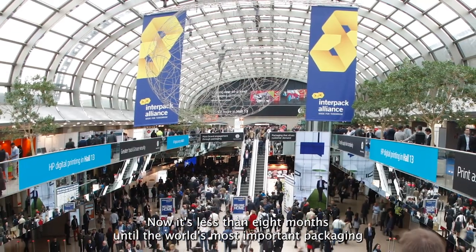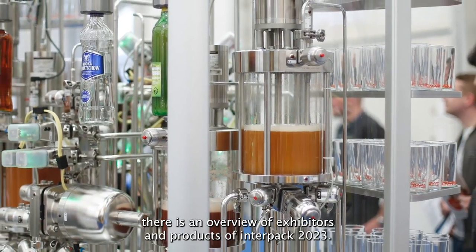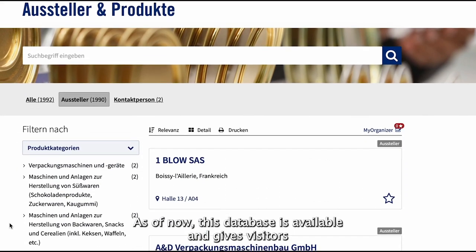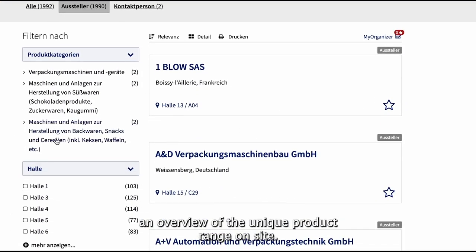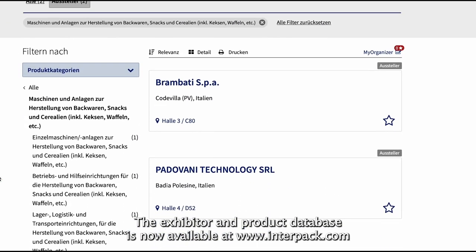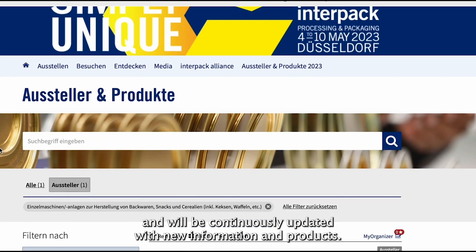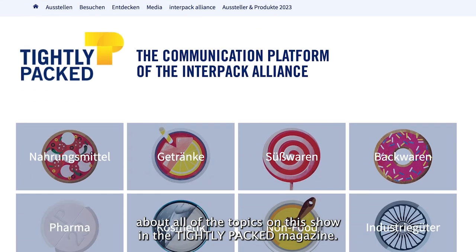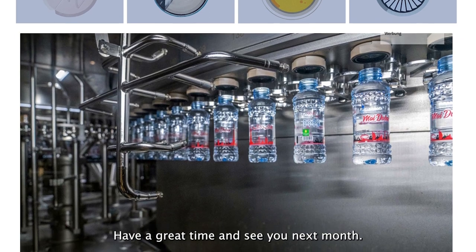It's less than eight months until the world's most important packaging trade show, and already there's an overview of exhibitors and products of Interpack 2023. This database is now available at www.interpack.com and will be continuously updated with new information and products. Online, you can also read more about all of the topics on this show in the Tightly Packed magazine. Have a great time and see you next month.